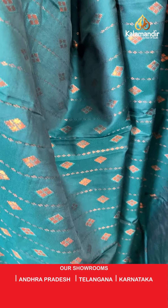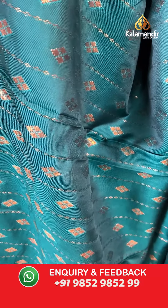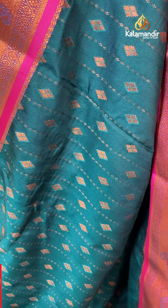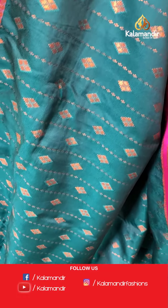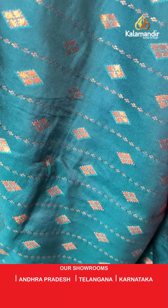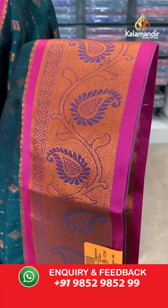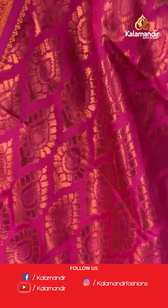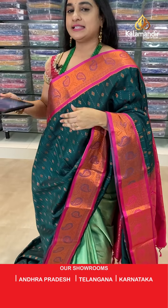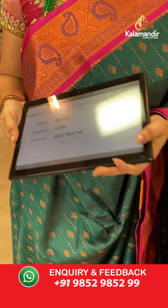Next saree — a beautiful dark bottle green and pink color combination. The body has vertical lines and diamond butties. The border is contrast with leaf and parsley weaving and floral weaving. The pallu is a contrast pallu with leaf buttis and motives. Paired with a contrast self-imposed design blouse. Saree code: GC919, price 4000 rupees. Send screenshot to WhatsApp.